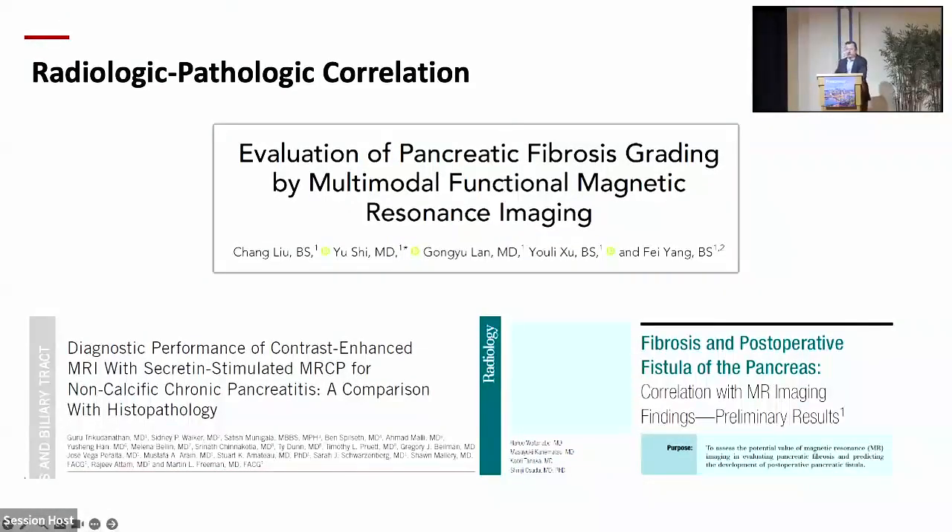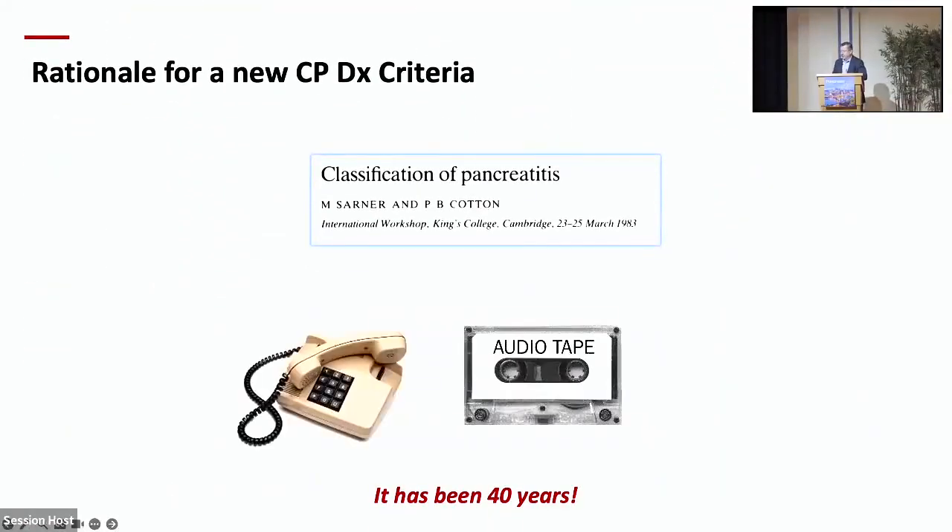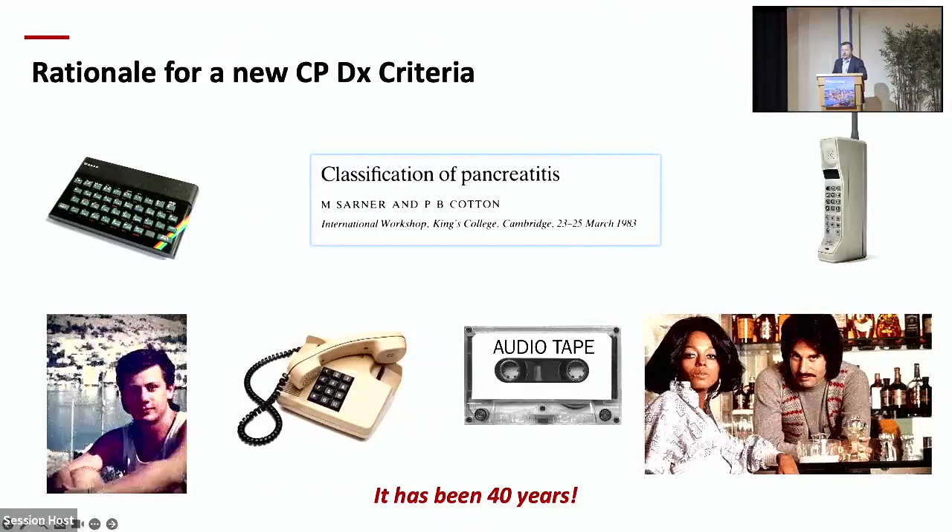There are three other studies about histopathology correlation of MR imaging findings and fibrosis score as well. The last point I'd like to make is that it's been 40 years since we have been using the Cambridge score, and a lot of things have changed, but we still have not improved the way we are diagnosing and following chronic pancreatitis.